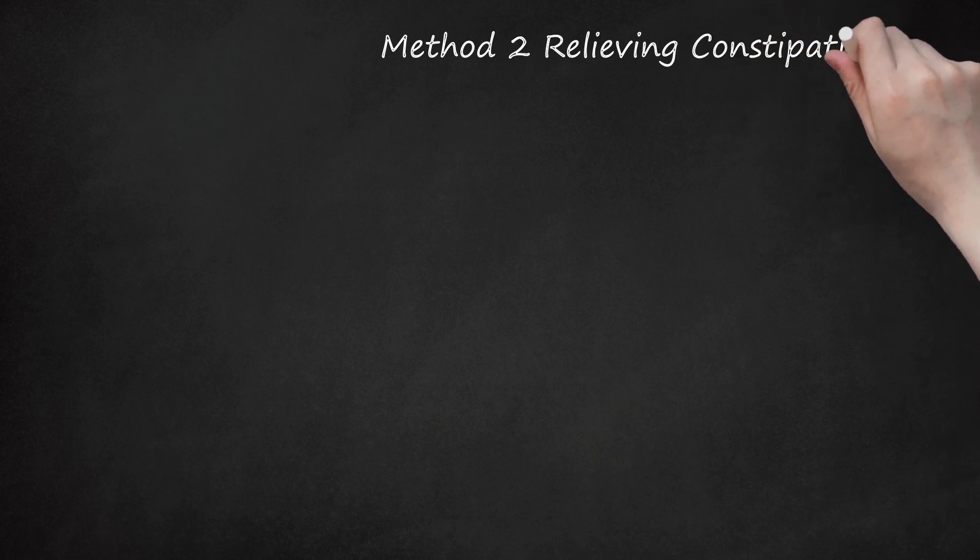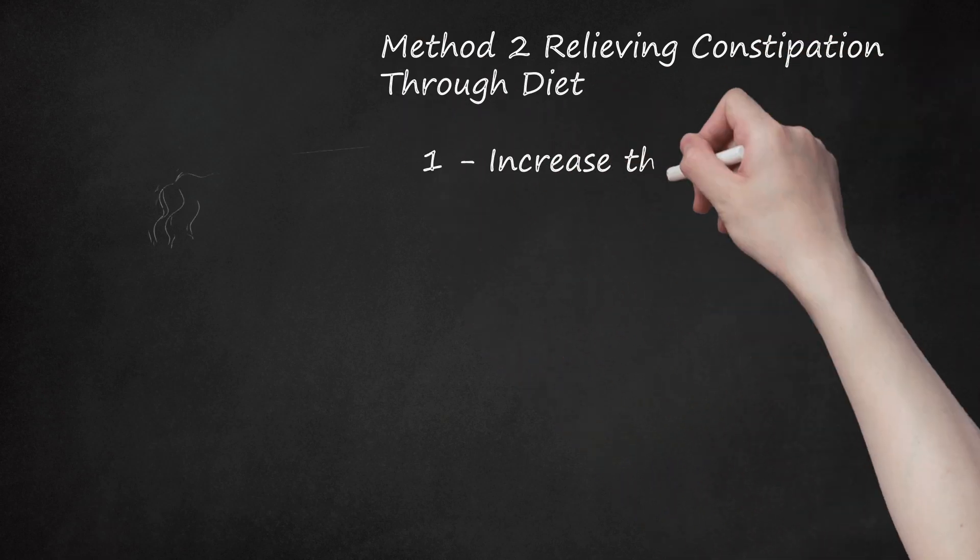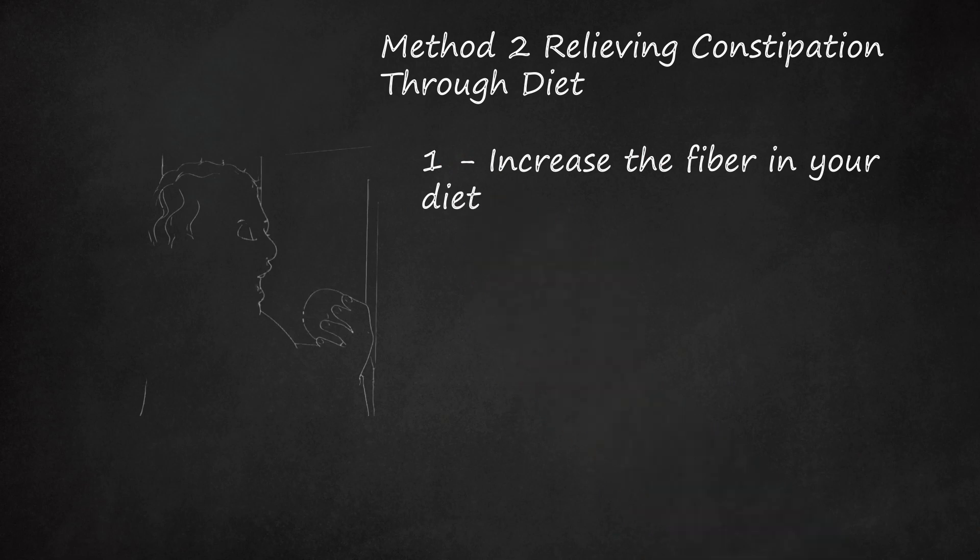Method 2: Relieving Constipation Through Diet. Increase the fiber in your diet. Fiber is essential for healthy and regular bowel movements. Foods that contain fiber include fruits and berries — if the fruit has edible skin like apples, plums, and grapes, eat the skin because that is where most of the fiber is. Dark leafy green vegetables like collard, mustard, and beet greens as well as Swiss chard are very high in fiber. Other vegetables like broccoli, spinach, carrots, cauliflower, Brussels sprouts, artichokes, and green beans are also high in fiber.